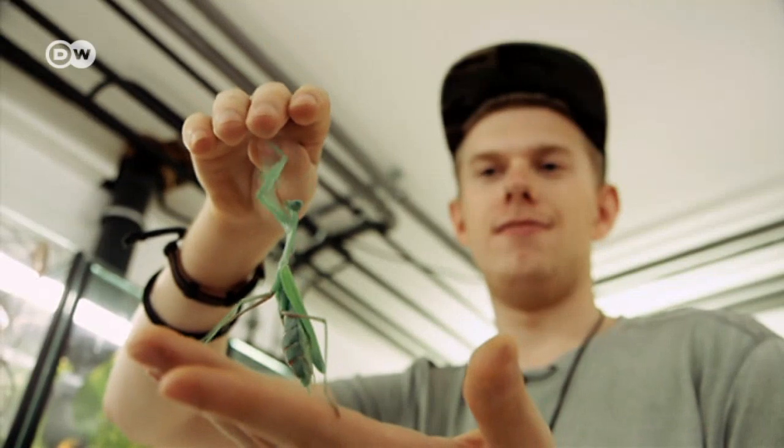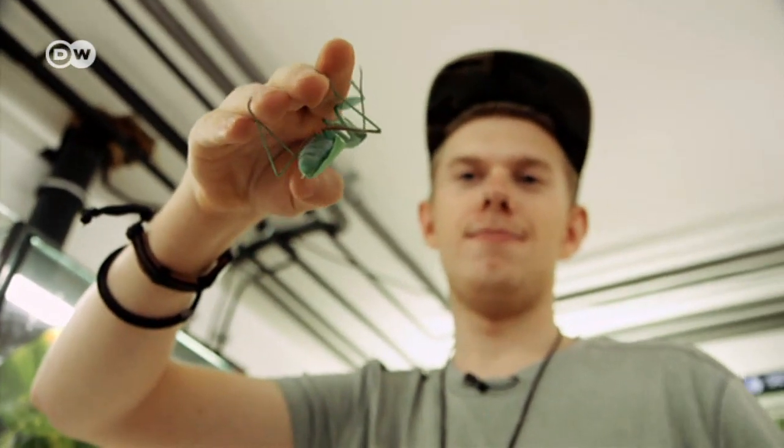Insects — for many people, they're a major turn-off. But for Adrian Kozakiewicz, they're the most exciting creatures in the world.